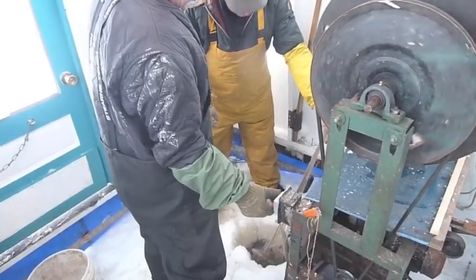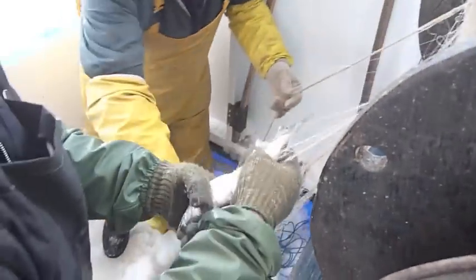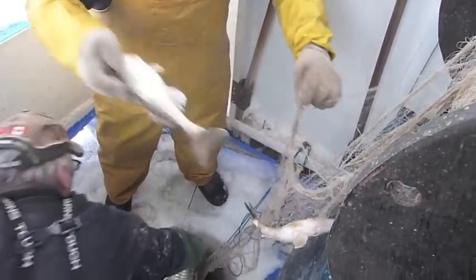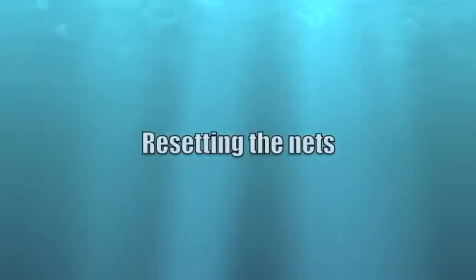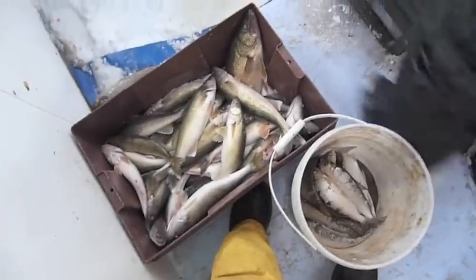Wait for a fish to come out. Look at that — still flopping around. A whole school of fish there. Very nice. This is what we got out of the one net here, and that's pretty good.